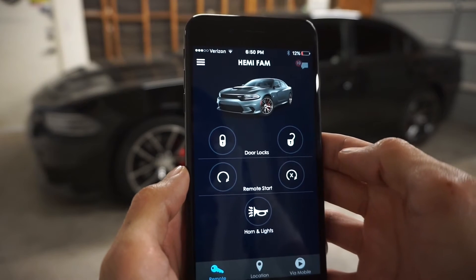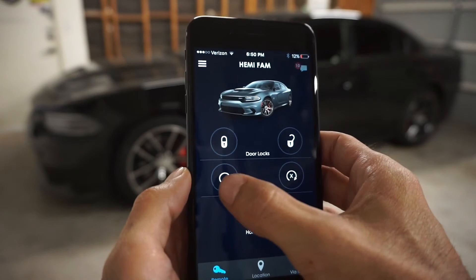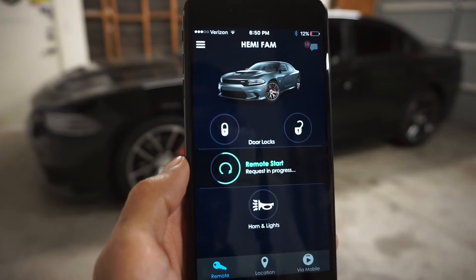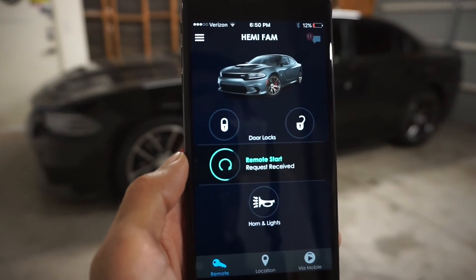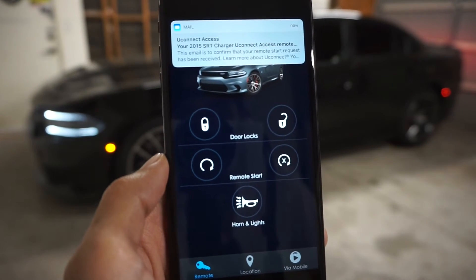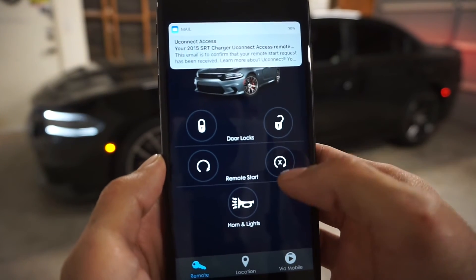Let's do a remote start. There's no passcode required since we're already authenticated in the app — and that started right away.